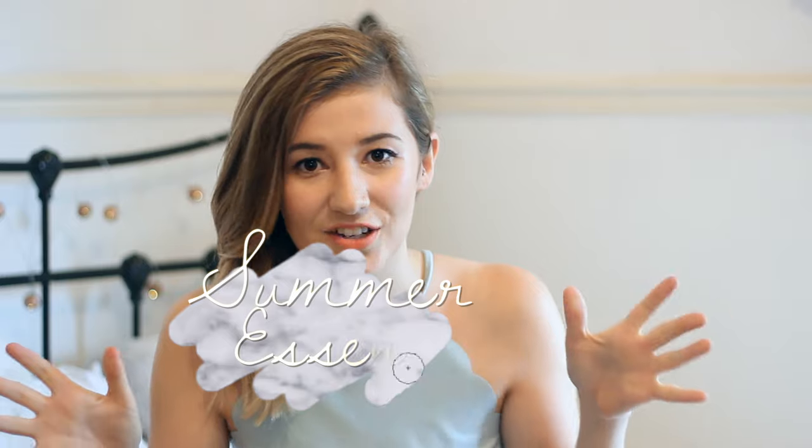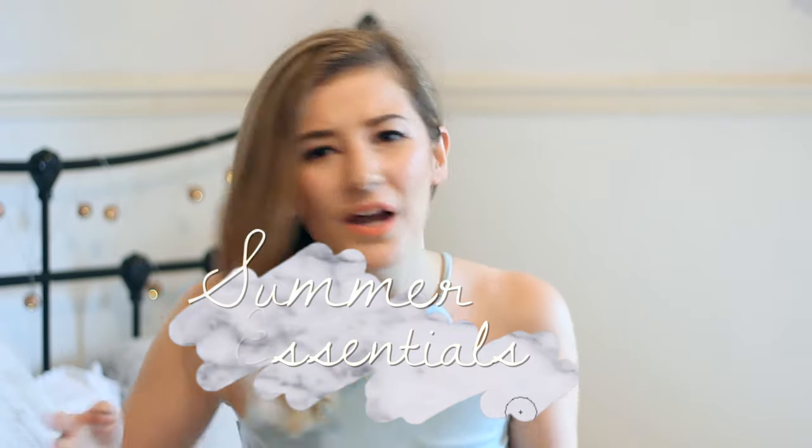Hey guys! Welcome back to my channel. I hope you are well. Today I'm going to be talking through all my summer essentials from makeup to body sprays to everything you are going to need this summer. So I'm going to get straight into it, no point in hanging around.